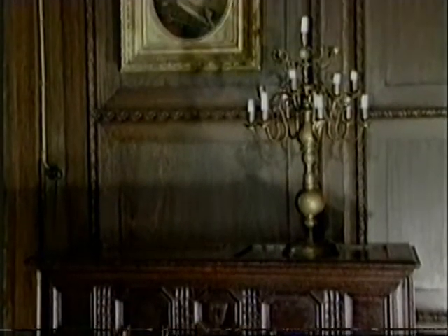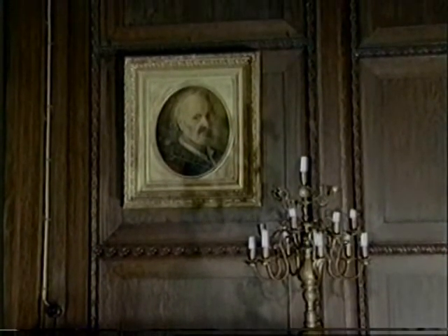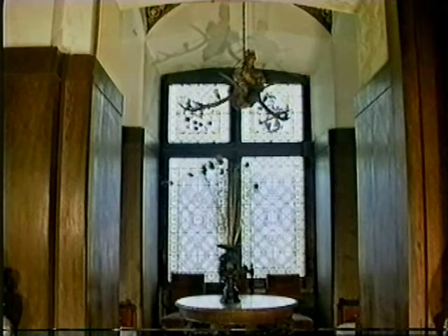Who is the old man in the portrait? We don't know anymore. In the old alcove, once again a mermaid lamp, as it was made in the 19th century.